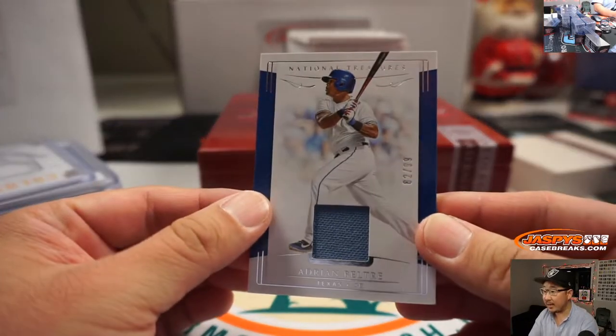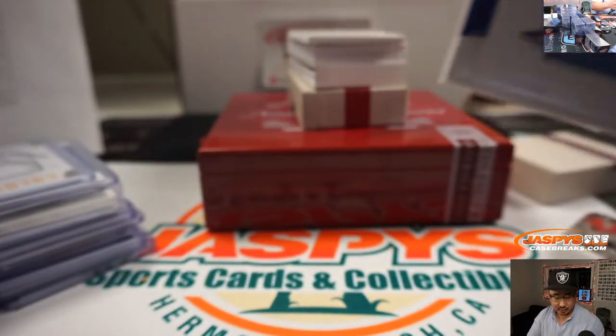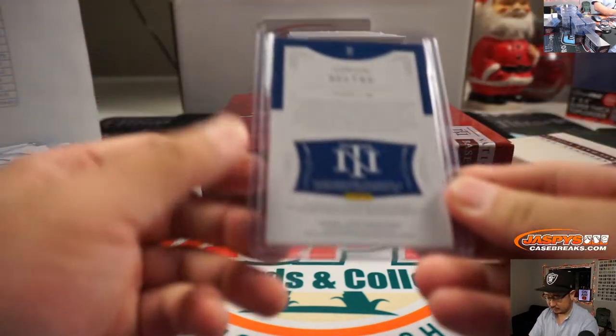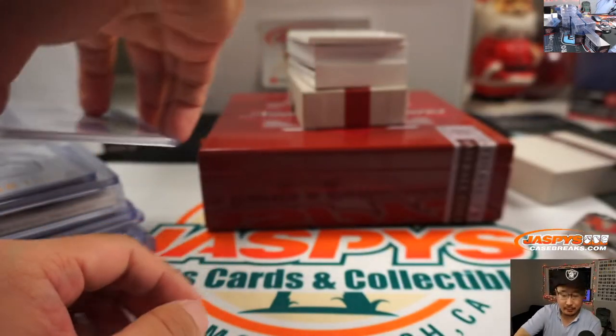Adrian Beltre, 82 out of 99. That goes to the Rangers — Jeff Norlin with the Rangers. Game-used on that one, Jeff.